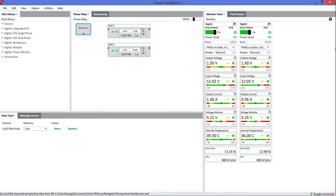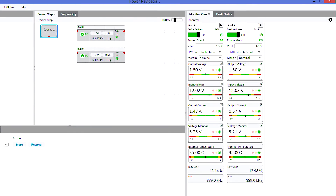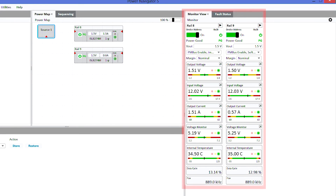Power Navigator simplifies digital power module configuration, validation and monitoring of all device parameters and telemetry. The tool makes it easy to change features and functions of a digital power supply without writing a single line of code.